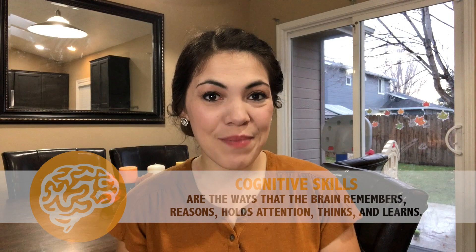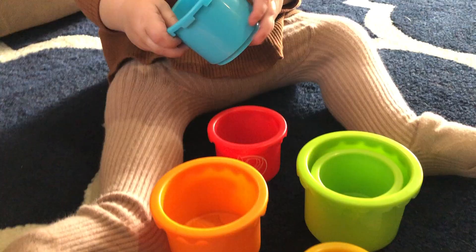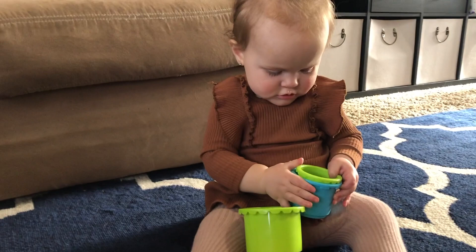Our next set of milestones are cognitive milestones, which are related to the way that your baby thinks, problem-solves, and remembers things. Our first cognitive milestone is that your baby enjoys trial and error interactions with objects. A great way to practice this is with some nesting cups. As baby experiments putting the cups inside of each other, seeing which ones fit and which ones don't, your baby will be able to explore that trial and error experience. You got it, sissy! The cup went in!